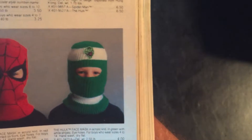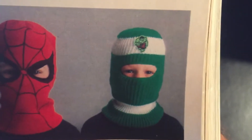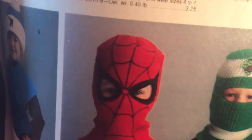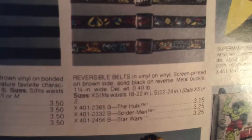Here we go — yeah, so this hat right here, I did not have it but I really remember it. Either one of my friends had it, or maybe I was bullied by someone wearing it — could be a little menacing. That's pretty cool. I like that Spidey. They have these cool belts too.